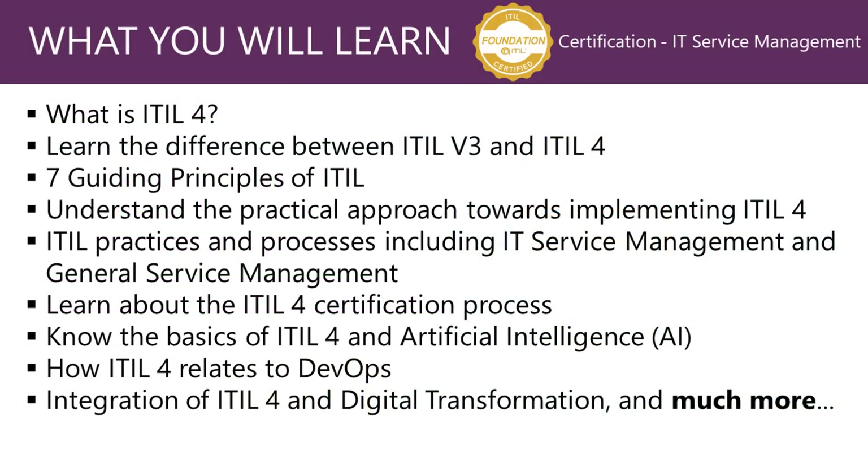In this course, you will learn what ITIL 4 is, the difference between ITIL version 3 and ITIL 4, the seven guiding principles of ITIL, the practical approach towards implementing ITIL 4 within your organization, ITIL practices and processes including IT service management and general service management, and how it shifts from processes to practices.